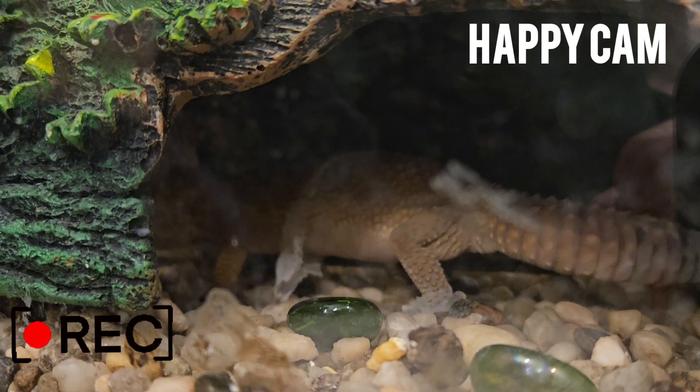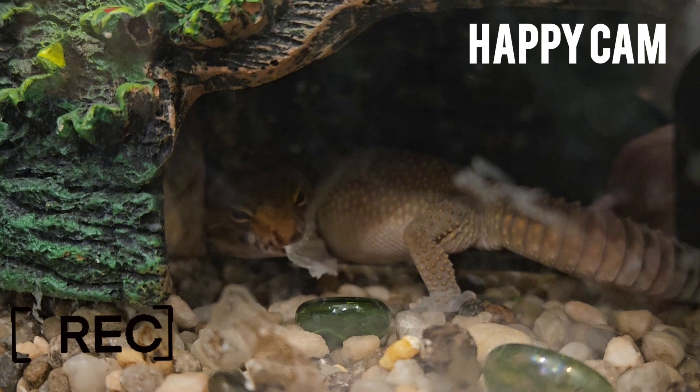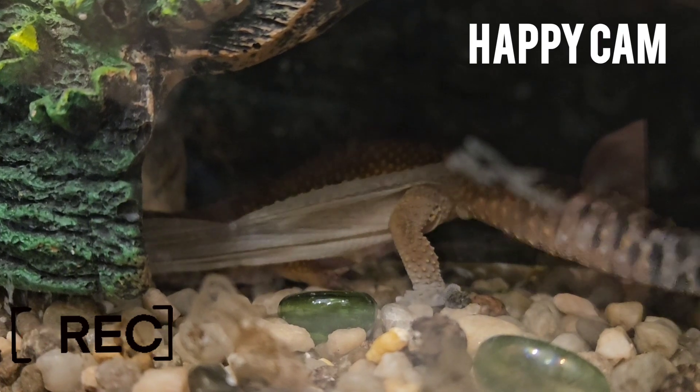As you can see here, Happy's skin is torn from where she already shed a portion of it. Using her strong jaws, she will continue grabbing her skin with her teeth while wriggling her body to peel the skin away.